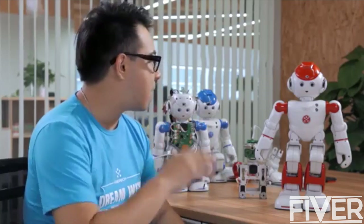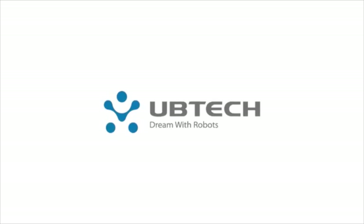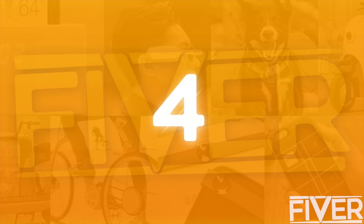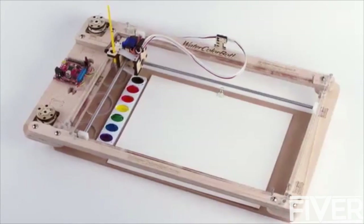Please support us today and help make Alpha 2 a reality, because together we can dream of robots. Today we're really excited to tell you about our new project, the Watercolor Bot.